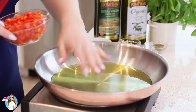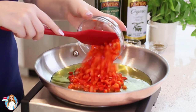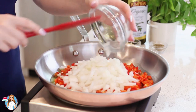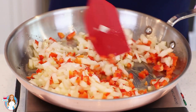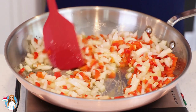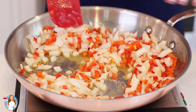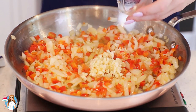Once my olive oil is heated, I'm going to add in one large diced red bell pepper and one large diced onion. I'm going to toss this all together and cook over medium heat for about four to five minutes. You want the red bell pepper and the onion to be translucent but not brown. A few minutes later, I'll add in four minced garlic cloves.